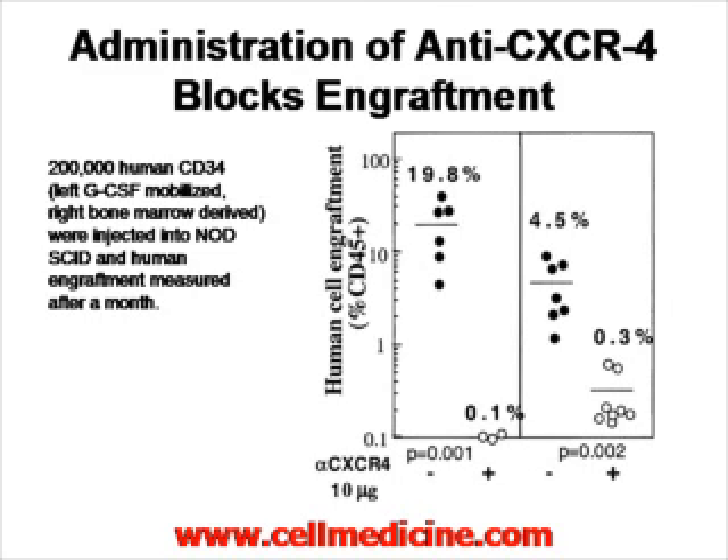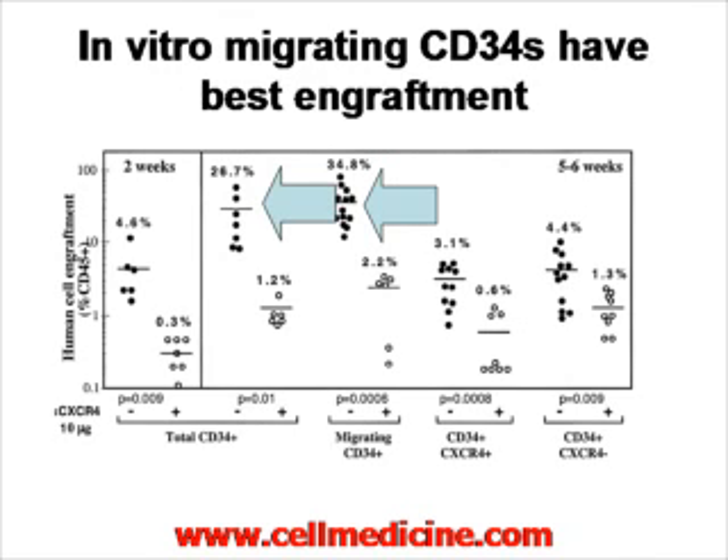If you take unpurified stem cells — just CD34, without paying attention to CXCR4 positive or negative — and administer them into the mouse, you get approximately 26% engraftment at 5 weeks. If you take CD34 cells and allow them to migrate in vitro toward a source of SDF1, picking the cells that migrated because these should express CXCR4, you also see enhanced engraftment.